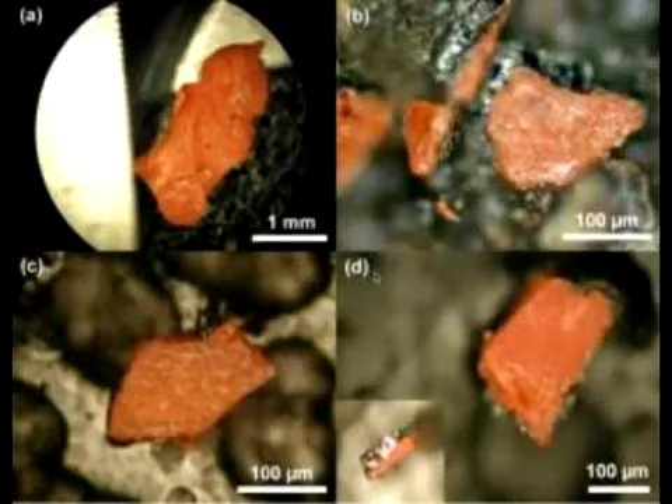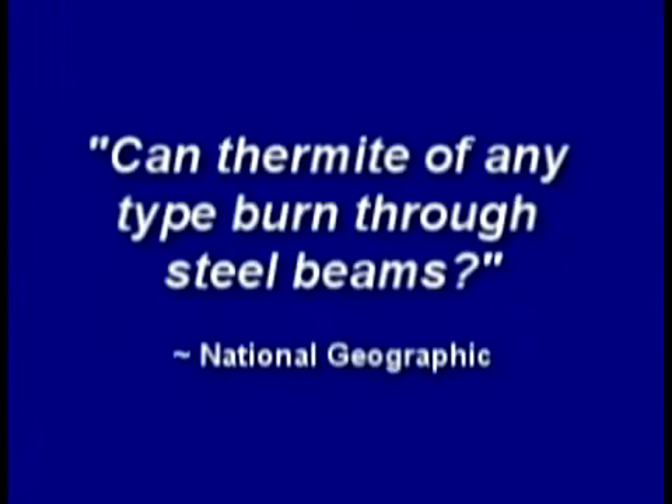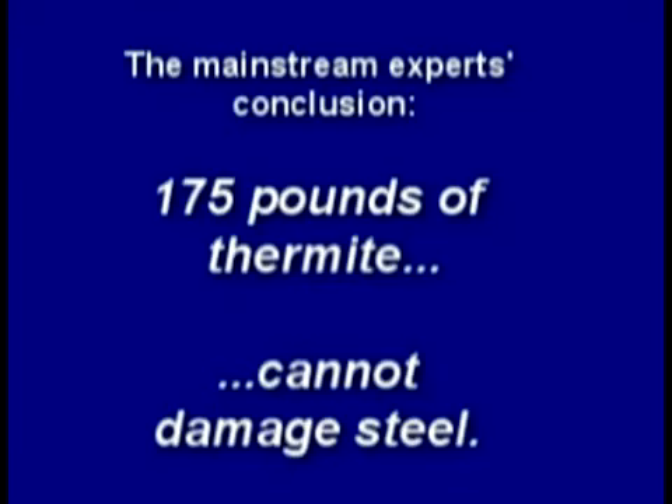If thermite melts through a steel column, the theory of a thermite controlled demolition may have some validity. While truthers insist that more explosive superthermite could have been used in the tower demolitions, testing conventional thermite can illuminate this physical process and answer a simple question: can thermite of any type burn through steel beams? Despite 175 pounds of thermite packed around a steel column, it remained undamaged.